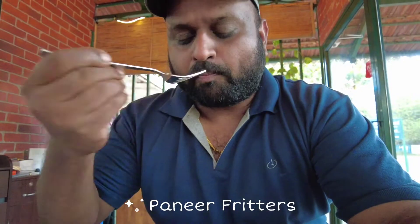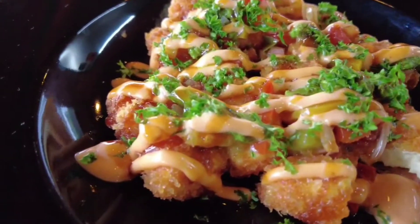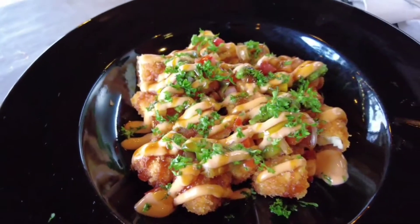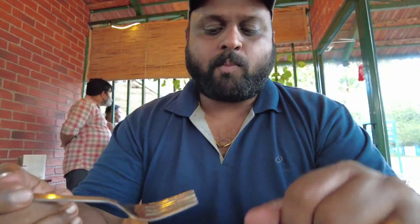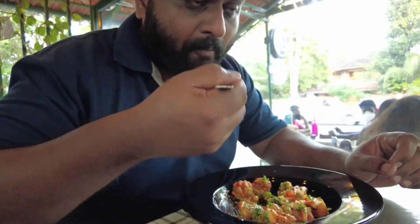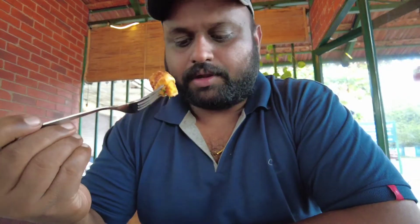So this is the paneer fritters. It's nice — properly grilled, and I think there's some kind of coating on it as well. With the cheese it's tasting yummy. The capsicum which is cut into pieces here is also tasting very good, properly fried. I like it — it's so yummy!